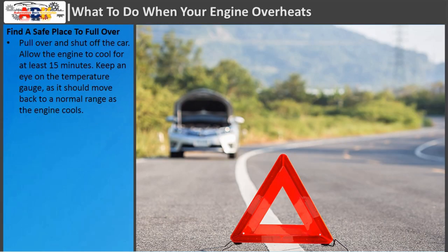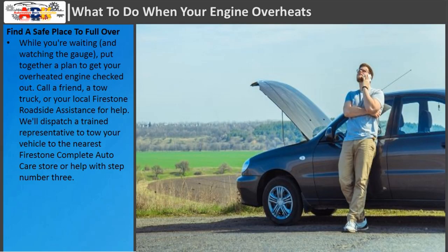Find a safe place to pull over. Pull over and shut off the car. Allow the engine to cool for at least 15 minutes. Keep an eye on the temperature gauge, as it should move back to a normal range as the engine cools. While you're waiting and watching the gauge, put together a plan to get your overheated engine checked out. Call a friend, a tow truck, or your local Firestone roadside assistance for help. They'll dispatch a trained representative to tow your vehicle to the nearest Firestone Complete Auto Care store.